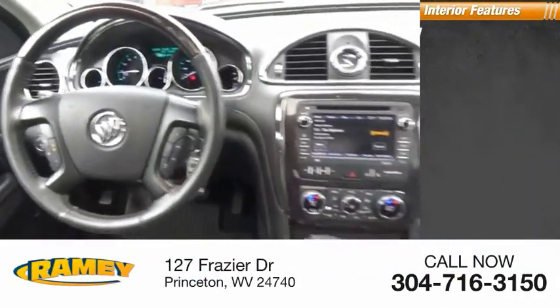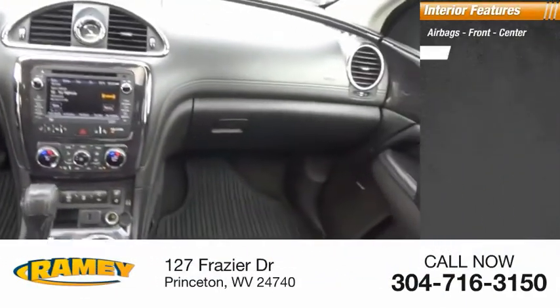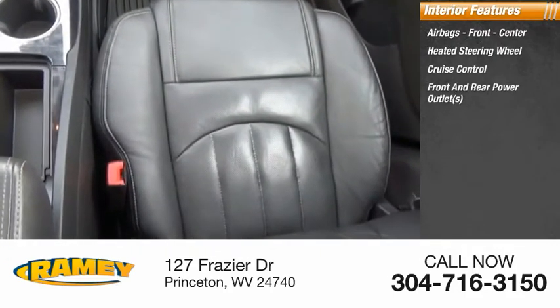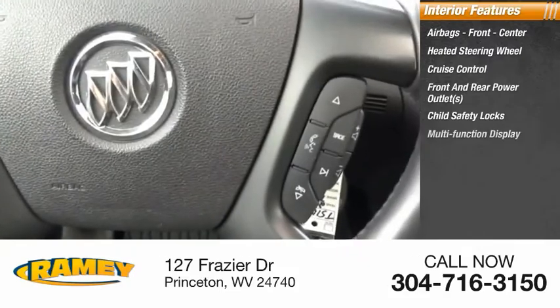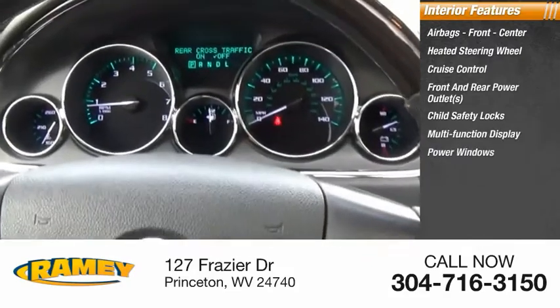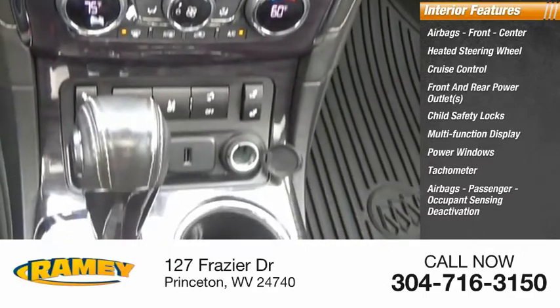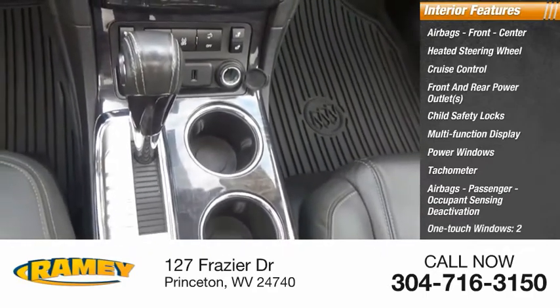Inside you'll find airbags — front and center — heated steering wheel, cruise control, front and rear power outlets, child safety locks, multifunction display, power windows, tachometer, passenger airbags with occupant sensing deactivation, and one-touch windows.